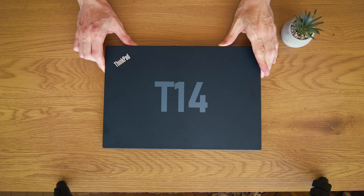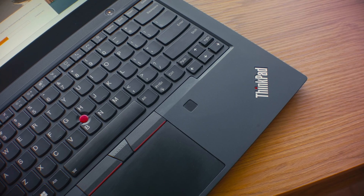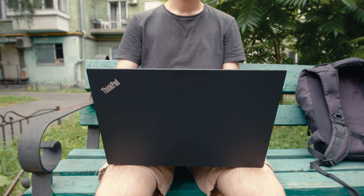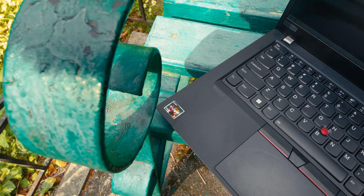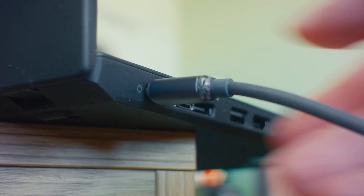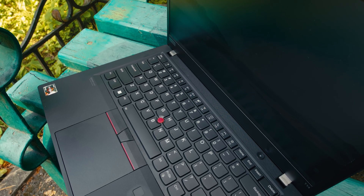This is the ThinkPad T14 — my ThinkPad T14. Three months ago I bought it for $300 to have a portable work machine, and it is almost the best laptop I've ever owned. It's relatively modern with a 6-core CPU, a great keyboard, USB-C charging, and a sturdy body. Judging by its condition, it was barely used — for $300 I got a basically new laptop. With one problem.